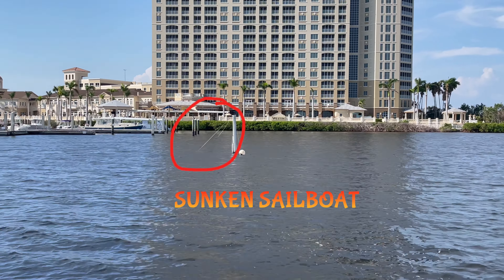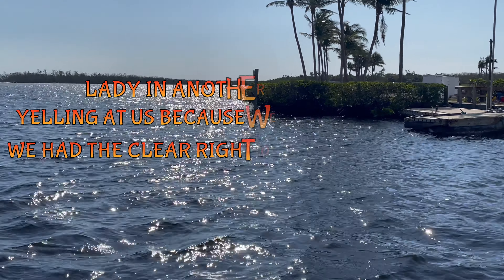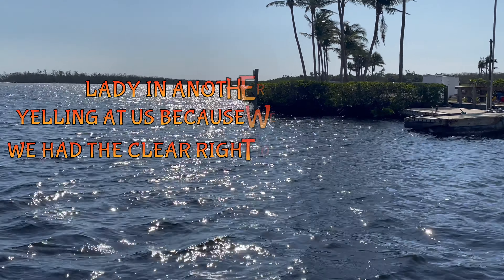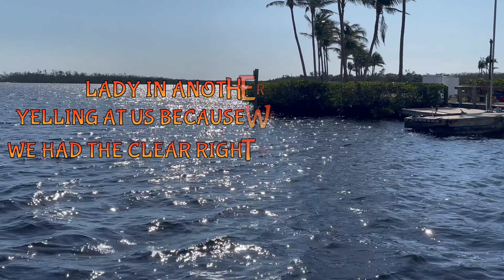I'm surprised the pilings didn't do any damage to it. They have this all marked off. How deep are we now? Two and a half feet. So they had to dig a channel to get this boat out of the mangroves. They got her out of the water. Amen.